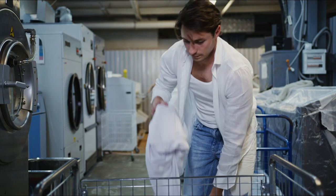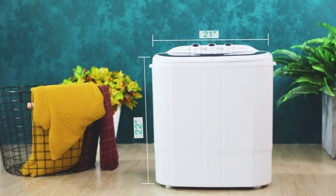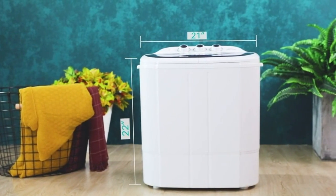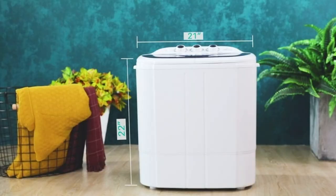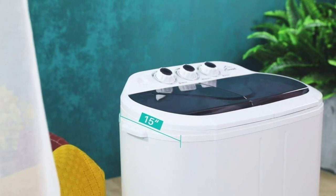Are you tired of lugging your clothes to the laundromat or relying on expensive dry cleaning services? Well, you're in luck, because today we're diving into the world of portable washing machines — the game changers that bring the power of laundry right to your fingertips. Whether you're a frequent traveler, a student in a cramped dorm room, or simply someone who values convenience, these compact marvels are about to revolutionize the way you do laundry.